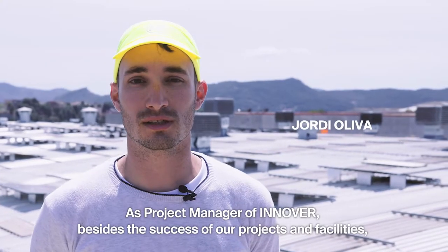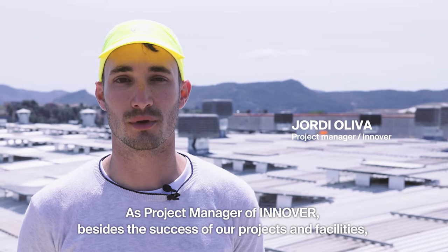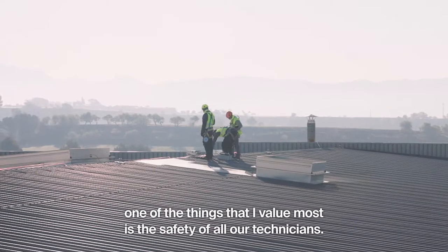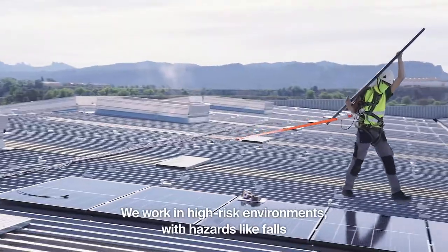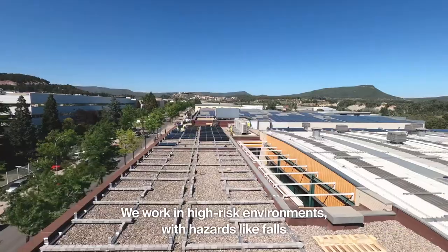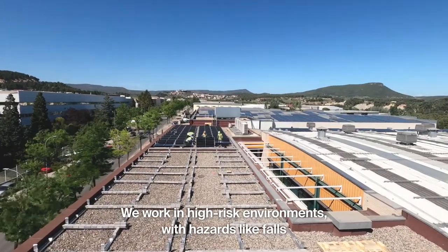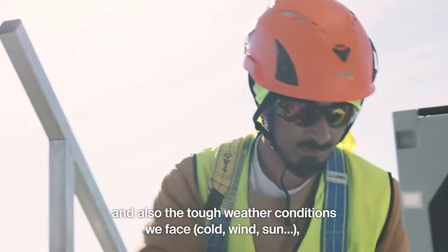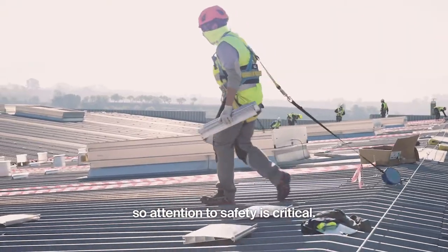As project manager of Innover, besides the success of our projects and facilities, one of the things that I value most is the safety of all of our technicians. We work in high-risk environments with hazards like falls and also the tough weather conditions we face — cold, wind, sun — so attention to safety is critical.